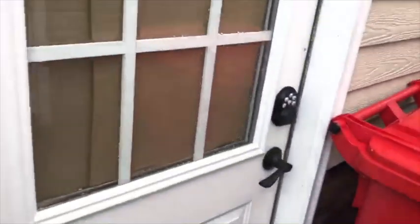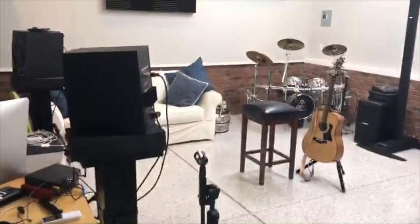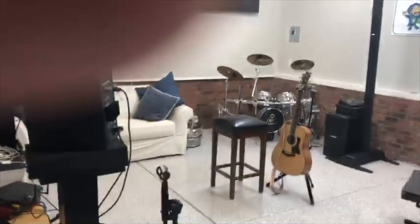They're going to come through the side door here, into the studio. And then you can just pick them up the same way.